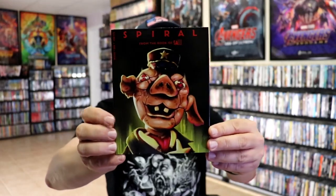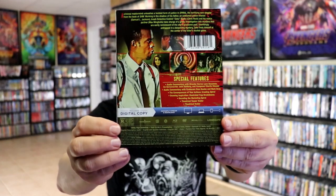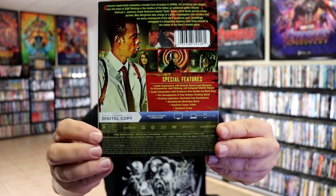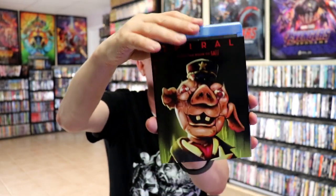And then the last title is Spiral from the Book of Saw. Nice looking artwork. Here's the back with a lot of special features, and we do have the Blu-ray, the DVD, and the digital for this one, according to the slip.